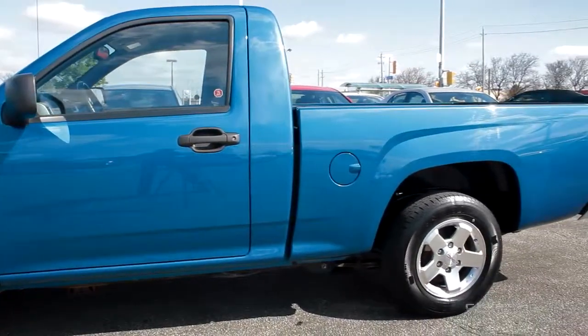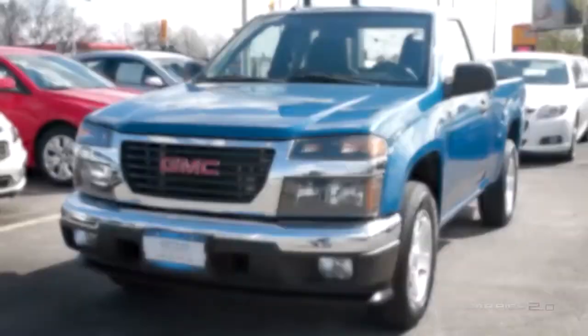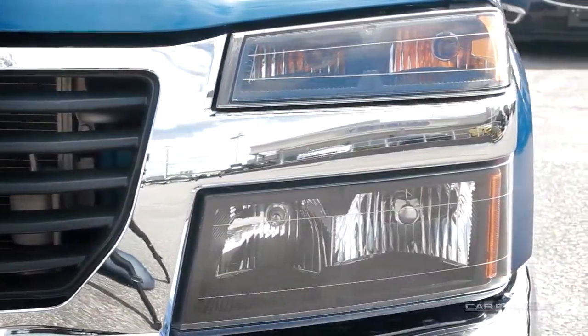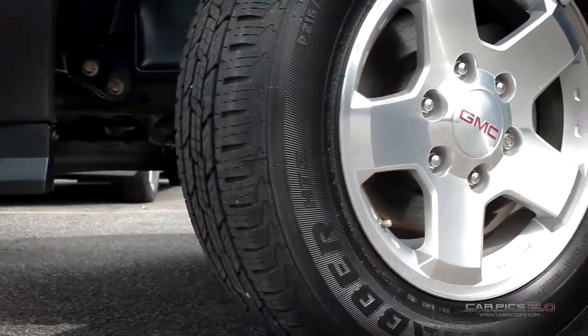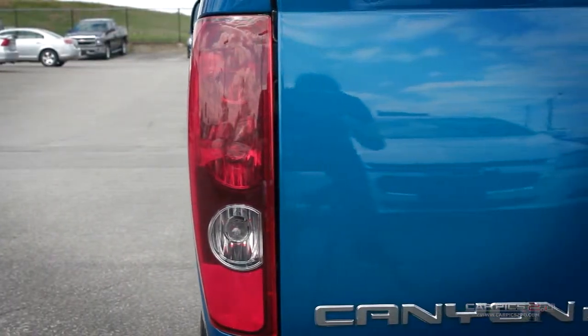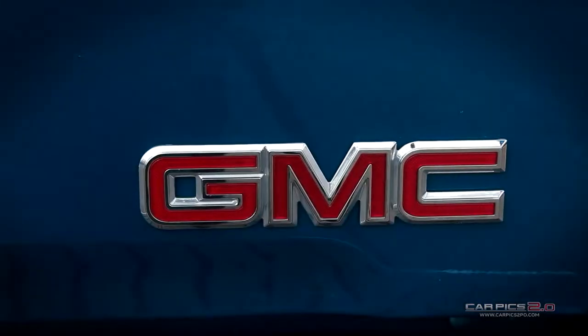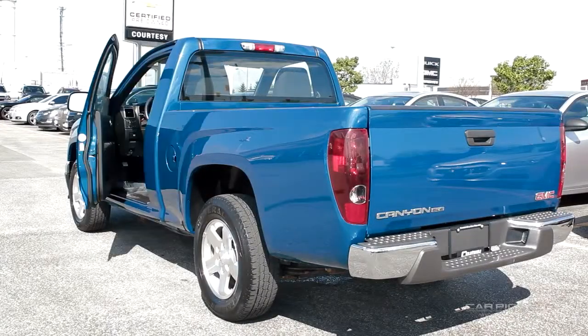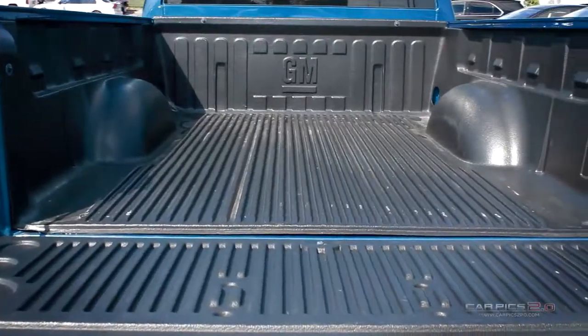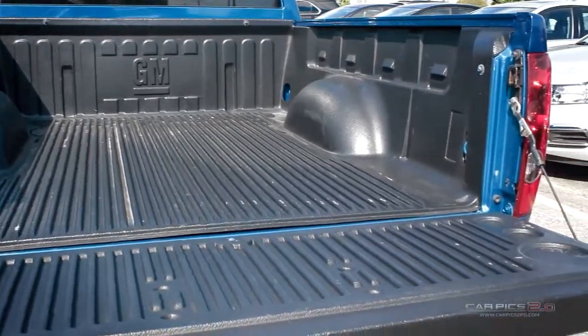The Canyon is built for everything you do with the durability and premium detail you expect from a GMC pickup. Capable, versatile and entirely refined, Canyon balances power and technology in a design that's spacious and efficient. The Canyon is an entirely new take on the mid-size truck. Get the best of rugged capability and refinement, substantial power and impressive efficiency.